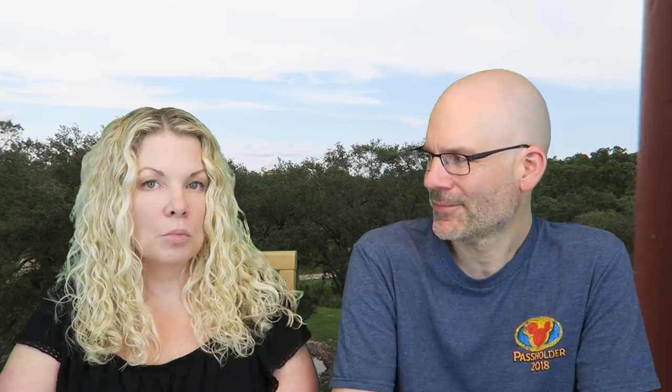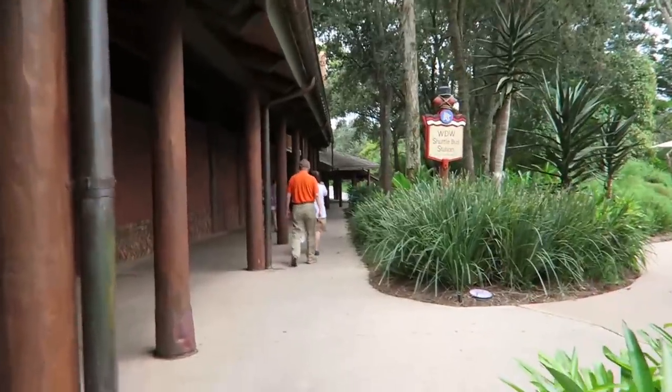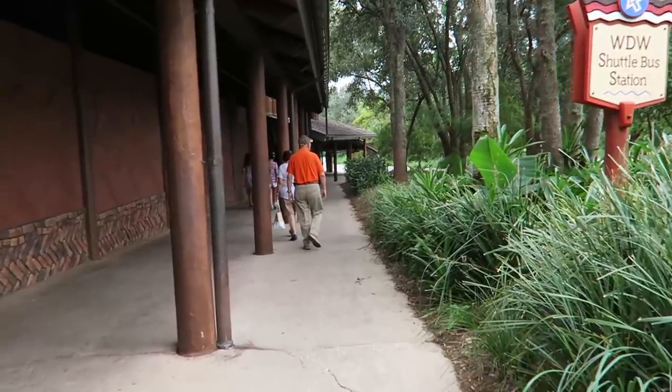The times we've stayed there, we've had pretty good bus service and haven't waited horribly long — unlike at Boardwalk where we always seem to wait a really long time. Maybe because it's so far out they keep the buses coming. Also, Animal Kingdom Lodge has separate bus stops for each park — one spot for Magic Kingdom, another for Epcot, and so on — which is much nicer than having one spot for all buses like at Boardwalk. The bus stop is covered and very close to the resort, and it only shares with Kidani Village.